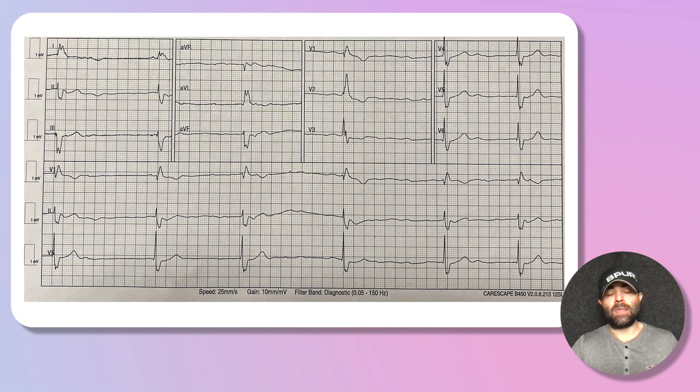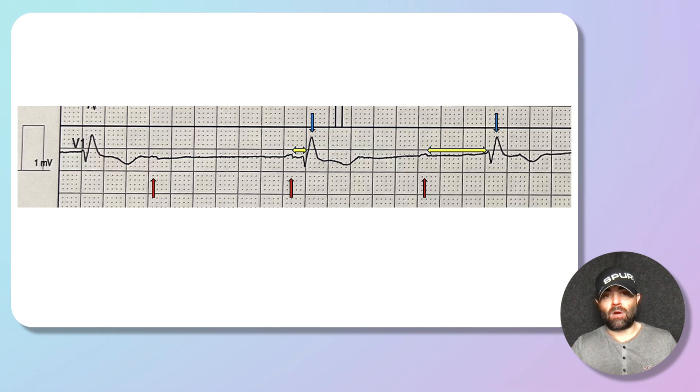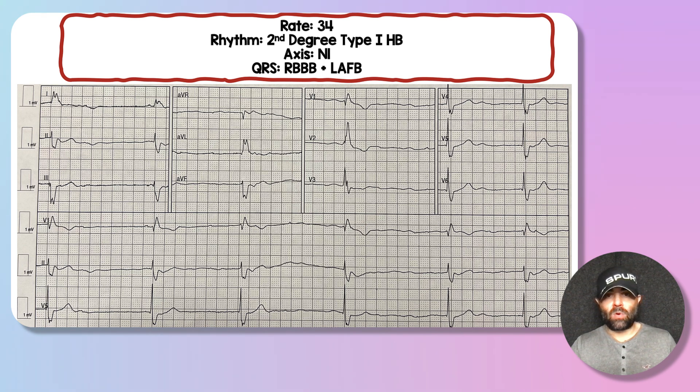Back to our patient case. Looking at lead V1, the red arrows represent P waves — three marked out — and blue arrows are QRSs. The first red arrow shows a non-conducted P wave. The second red arrow shows a PR segment followed by a QRS. The third red arrow shows a PR segment getting progressively longer, then a QRS. This represents a second-degree type one heart block: longer, longer, longer, then a dropped beat with variability in the PR segment. The patient had a heart rate of 34, a second-degree type one heart block with a normal axis and a bifascicular block — right bundle branch block plus left anterior fascicular block.